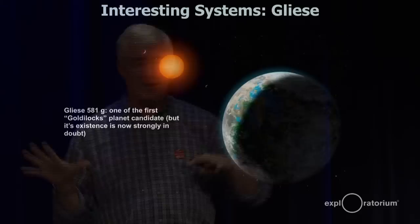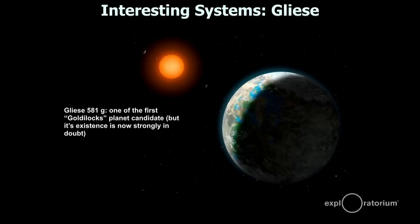Obviously everybody wants to find Earth-like planets — the Goldilocks planets. This was one of the first ones they thought they found, and it's an object lesson for science: after another year or two they realized it doesn't really exist. We thought Gliese 581, which is only 12 light years away, was a strong candidate for a Goldilocks planet. But since then, they've found many other Goldilocks planets that they've actually confirmed.